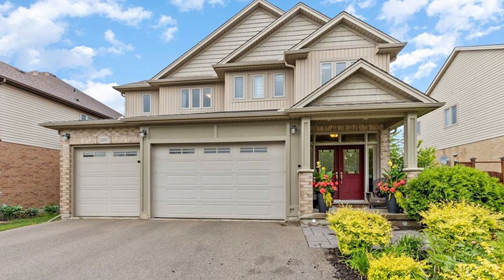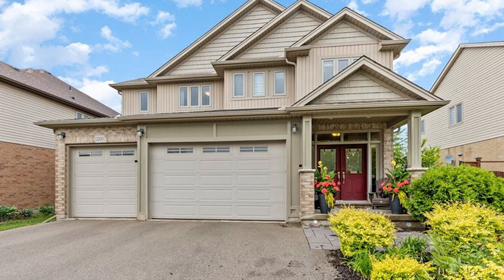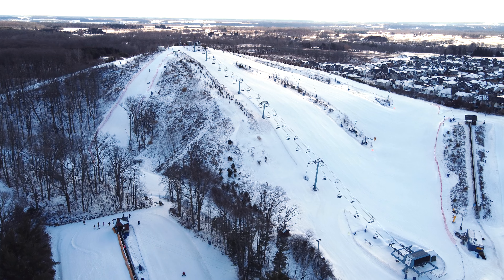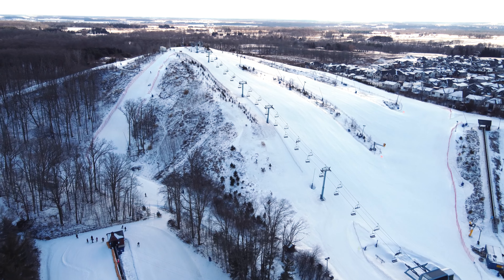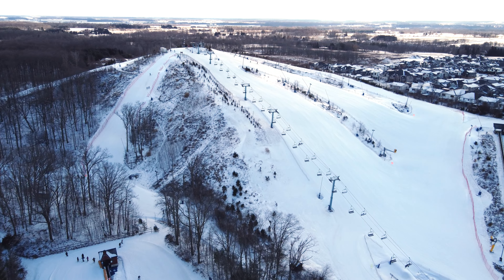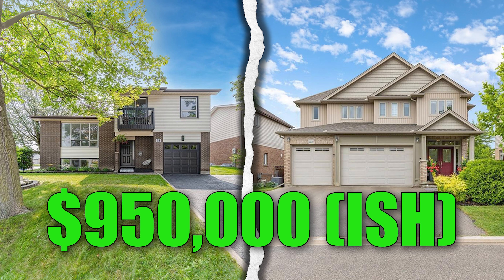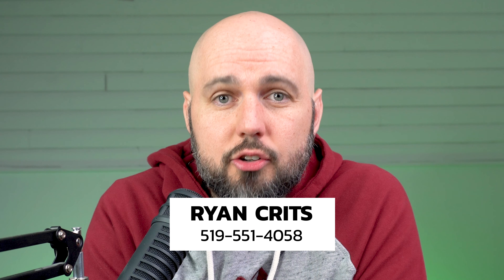That Brampton home sold for around $950,000 — just under a million. Now let's go down the 401 to London. This London home had a three-car garage, is 14 years old but doesn't look a day over 10, with very large windows letting in lots of light, a great school district, and is about five minutes from the local ski hill. This was about $30,000 more, but still just under a million dollars — almost the same price as that Brampton house.